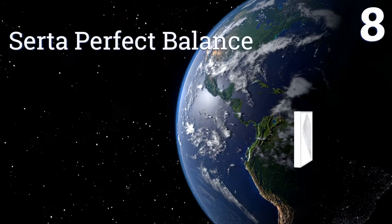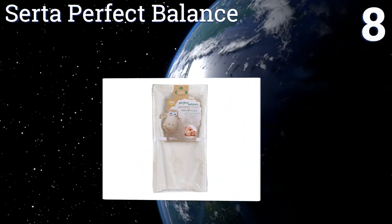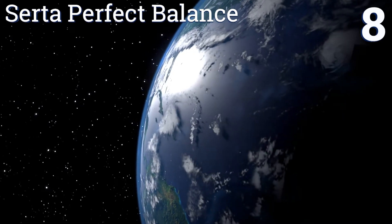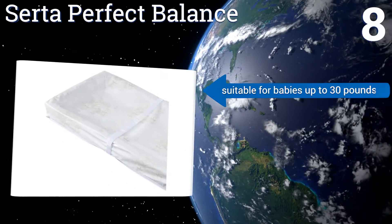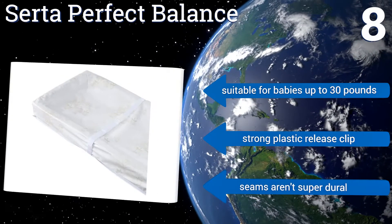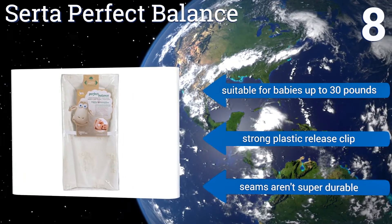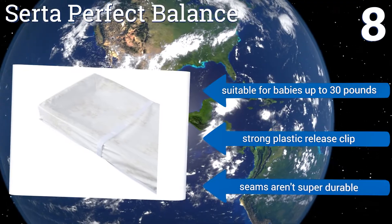Coming in at number 8 on our list, the Serta Perfect Balance creates a cosy place for baby to lie on thanks to its plush organic cotton top layer, while the vinyl is resistant to moisture and stains. Its non-skid bottom also helps prevent the pad from sliding around on smooth surfaces. It's suitable for babies up to 30 pounds and includes a strong plastic release clip. However, the seams aren't super durable.